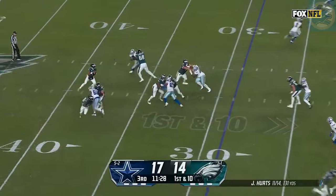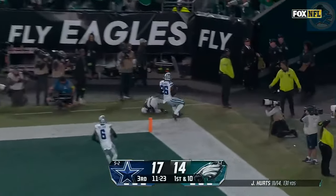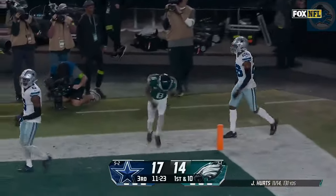To throw it again. Four man pressure. Hurts going deep for the end zone. Devontae Smith has got it. Touchdown, Philadelphia.